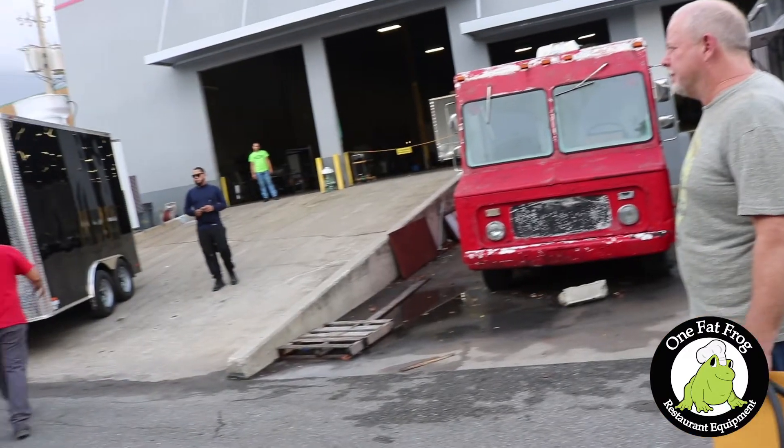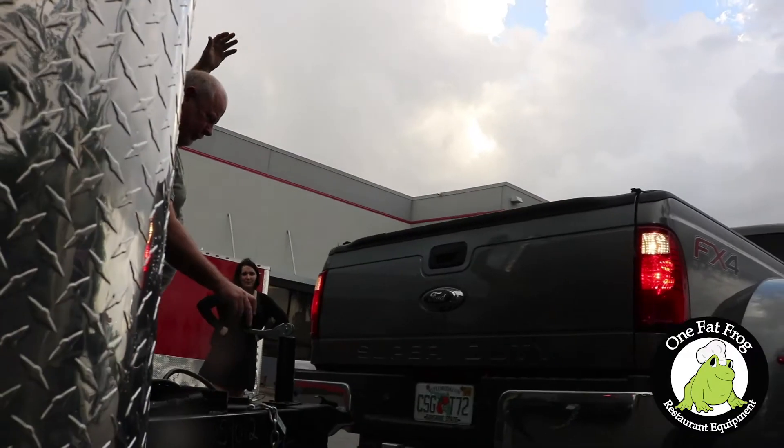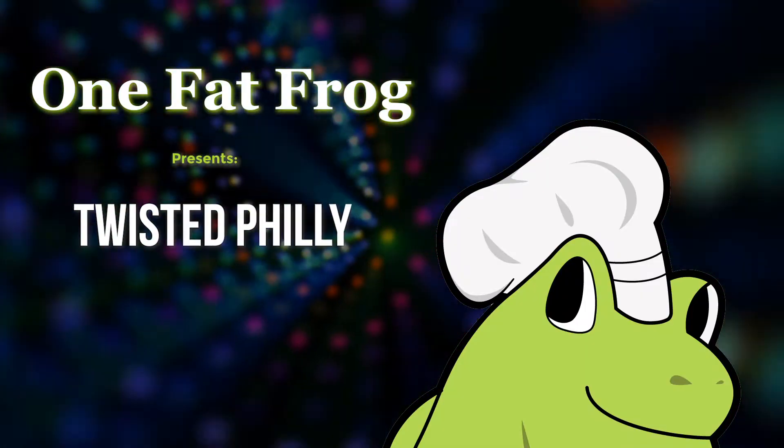It looks awesome. I'm happy with everything. It looks beautiful. This one's going to be Twisted Philly Steaks. We're going to be out of Jacksonville, Florida.